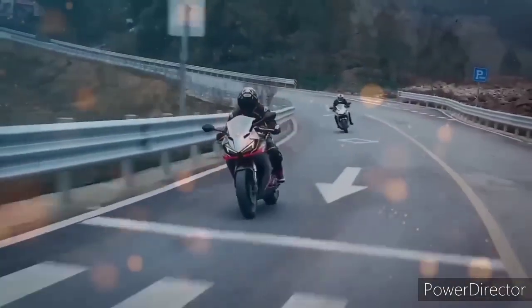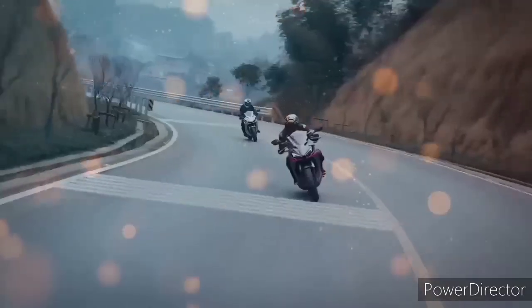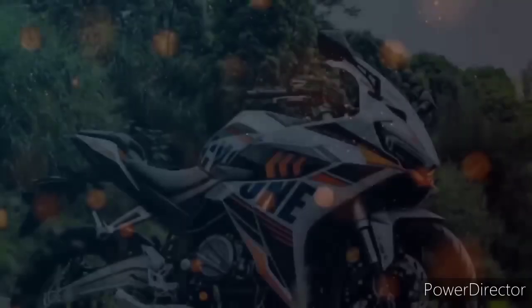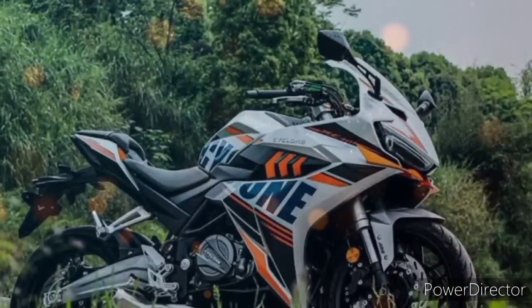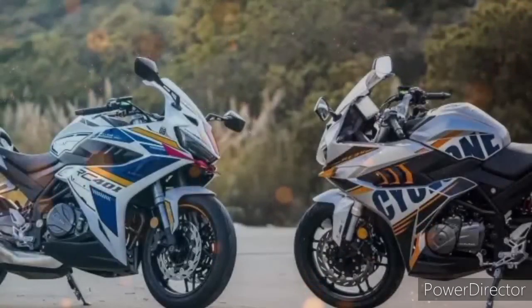Katulad na nga lang po sa RC401, masasabi mo din talaga na sulit ang sports bike na ito na 400cc. Kasi ito ay kargado ng 401 cubic centimeter engine displacement, naka parallel twin cylinder, naka 4 stroke, naka dual overhead cam with 8 valves, naka electronic fuel injected at naka liquid cooled engine.